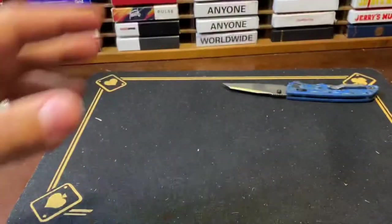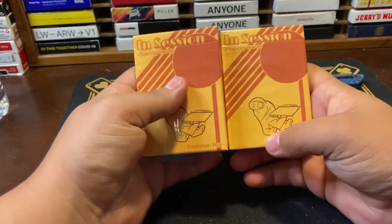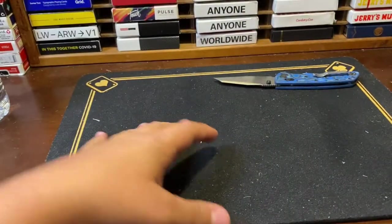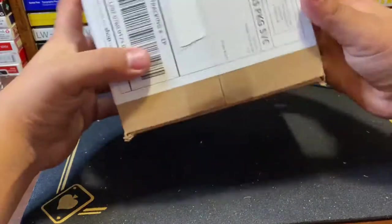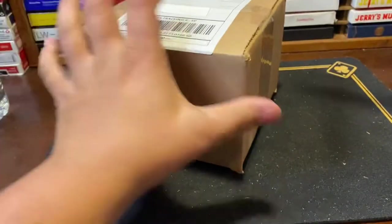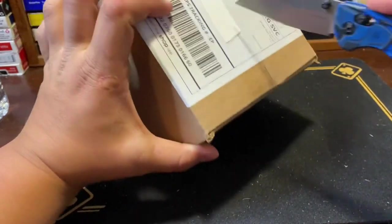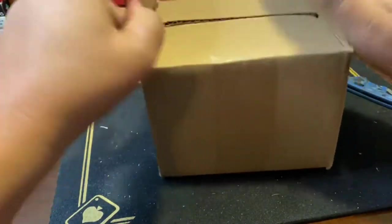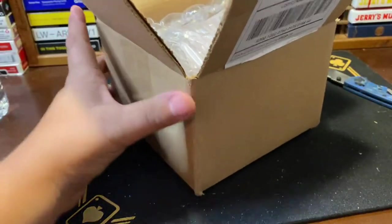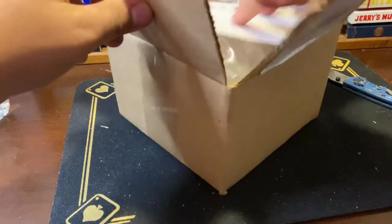These are probably the most lackluster decks in the whole unboxing — not taking anything away from them because I really love them — but moving on, surprisingly there's only one deck in this huge package. I don't know why they switched to doing it like this, but I can't complain. Really superb packaging — I appreciate that greatly.